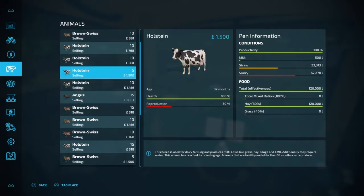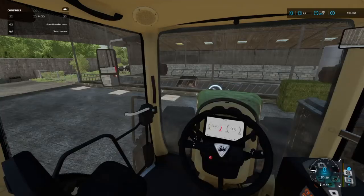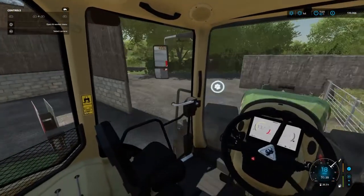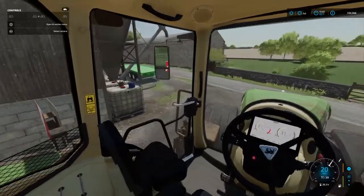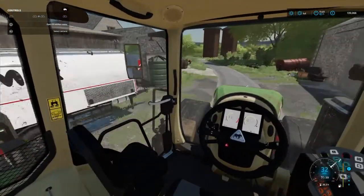I've got 15 Angus in here and some getting close to selling. I'll probably just leave it at that — I'm not sure about getting another cow barn just now. If I was going to do that I really should have done it a lot earlier in the challenge.